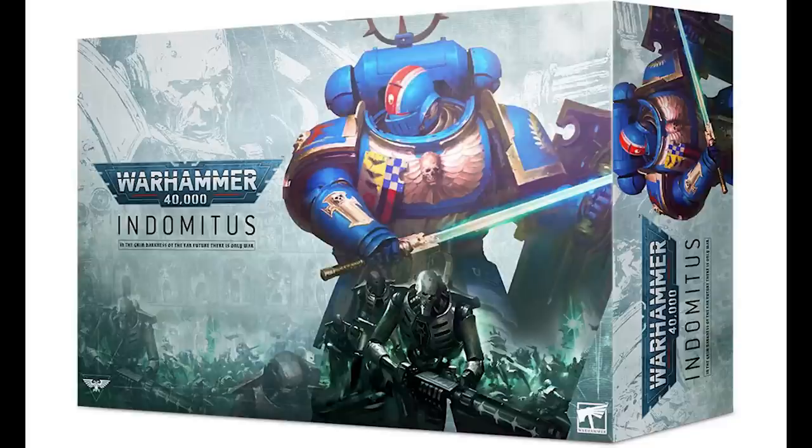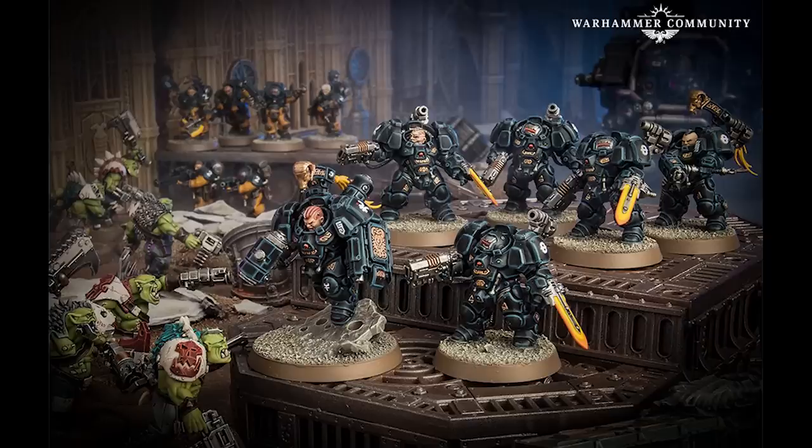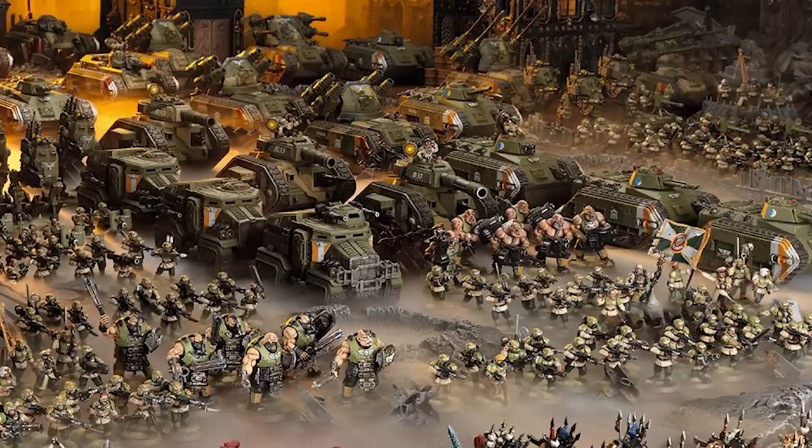The ninth and current edition was released back in July 2020 with the Indomitus set. The game was essentially very similar to eighth edition with only minor changes. Since then we have seen the return of the Squats — or the Votann — multiple updated ranges for Necrons, Eldar, Chaos, Orcs, Chaos Knights, Astra Militarum and even more. We have no confirmation but I'd expect tenth edition to be not too far around the corner, so keep those eyes peeled.